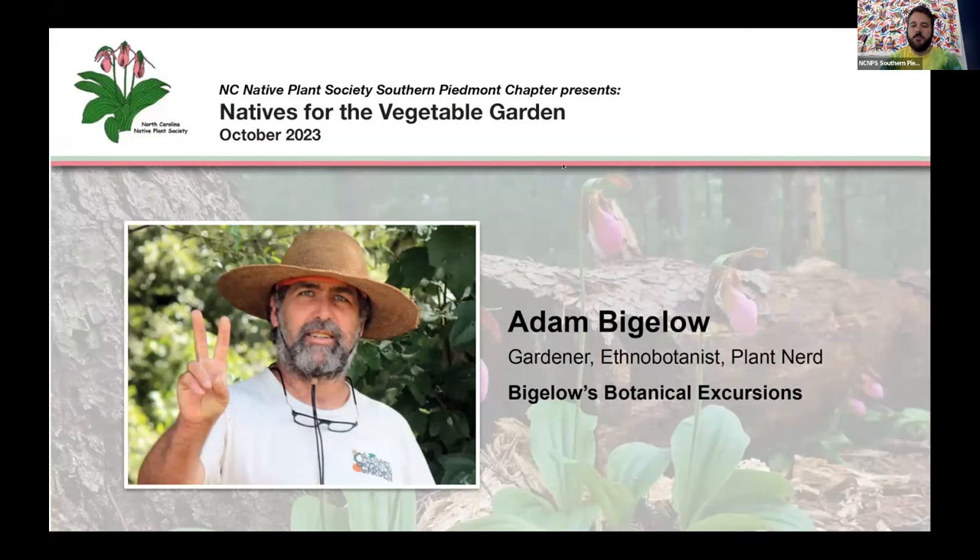I'm going to turn it over to Adam. Adam Bigelow is someone I heard speak at the Cullowee Native Plant Conference over the summer — if you're ever able to make it to that, it's a wonderful experience. He is a gardener, a big plant nerd. He runs Bigelow's Botanical Excursions, which does everything from wildflower walks to consulting services, invasive plant removal, education, and workshops. He just loves to talk plants, as many of us do.